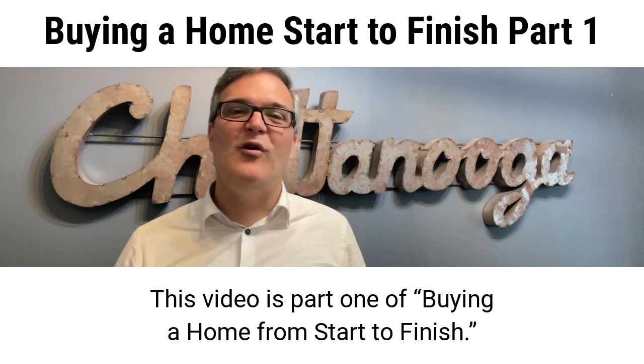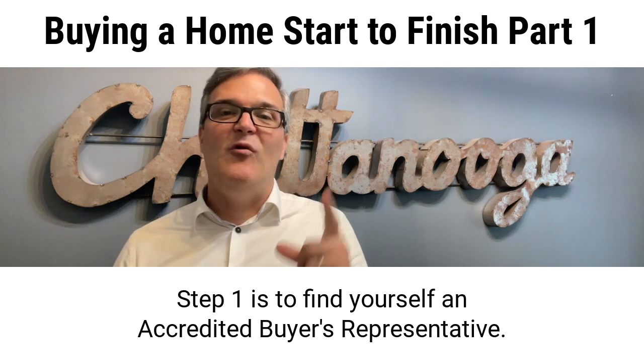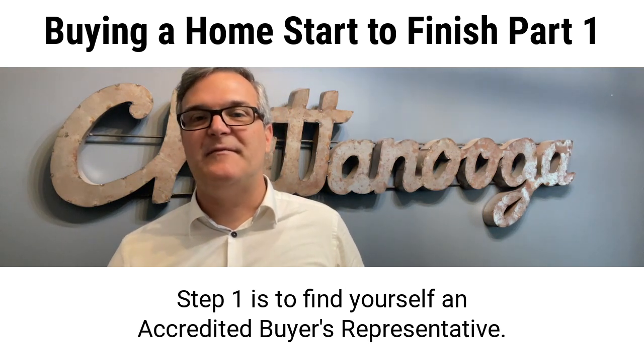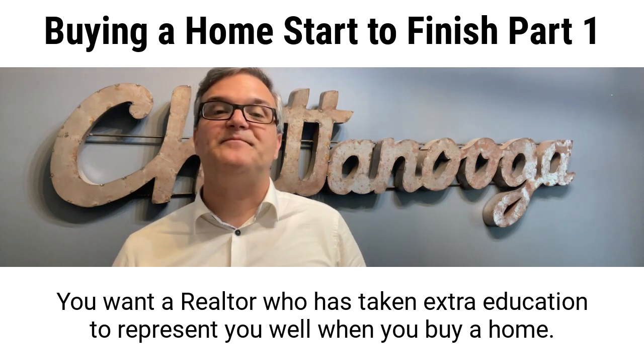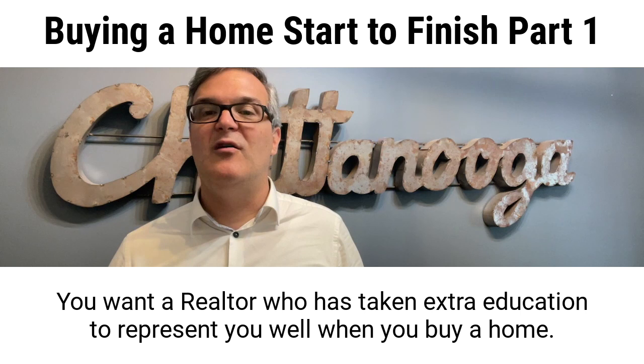This video is part one of buying a home from start to finish. Step one is to find yourself an accredited buyer's representative — a realtor who has taken extra education to represent you well when you buy a home.